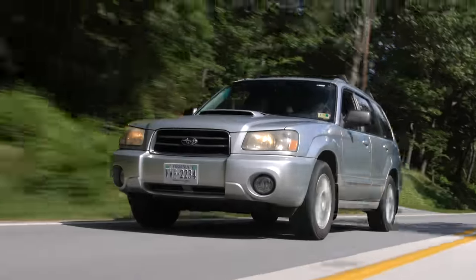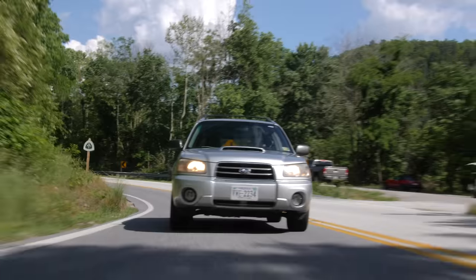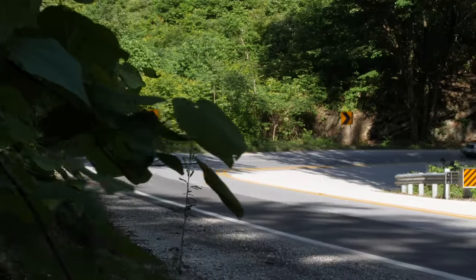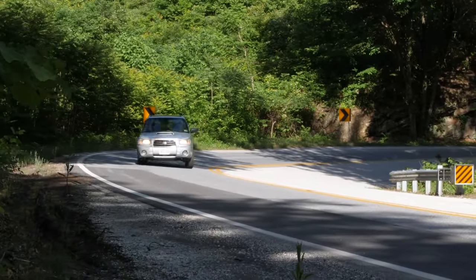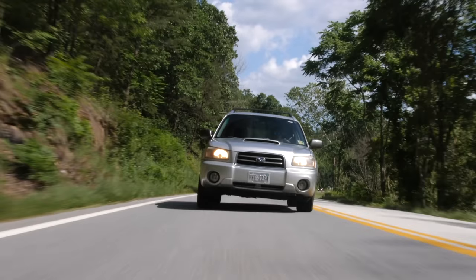This is my 2004 Subaru Forester XT — it's a bit of a slob. According to Subaru, it makes 210 crank horsepower. It's a great utilitarian car, but it's no canyon carver. It doesn't exactly have tight steering feel, and it has more body roll than a fishing boat.